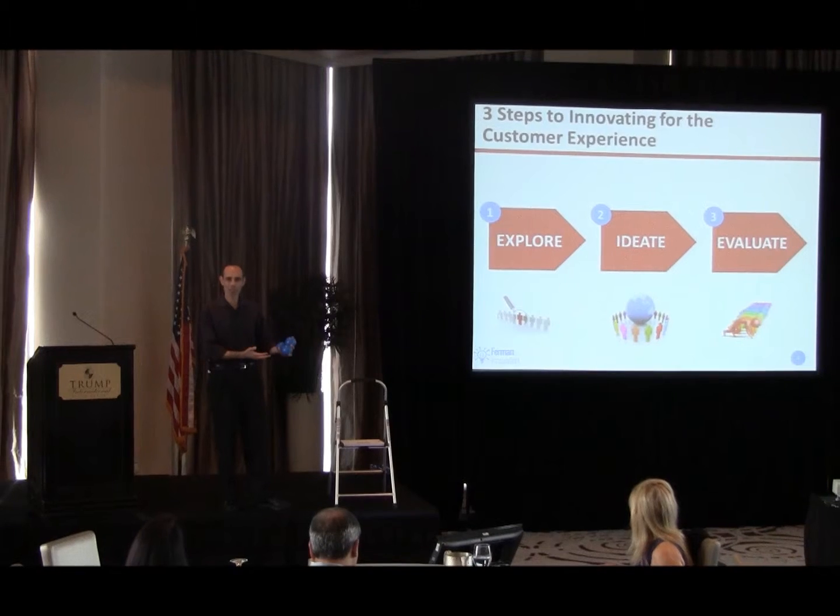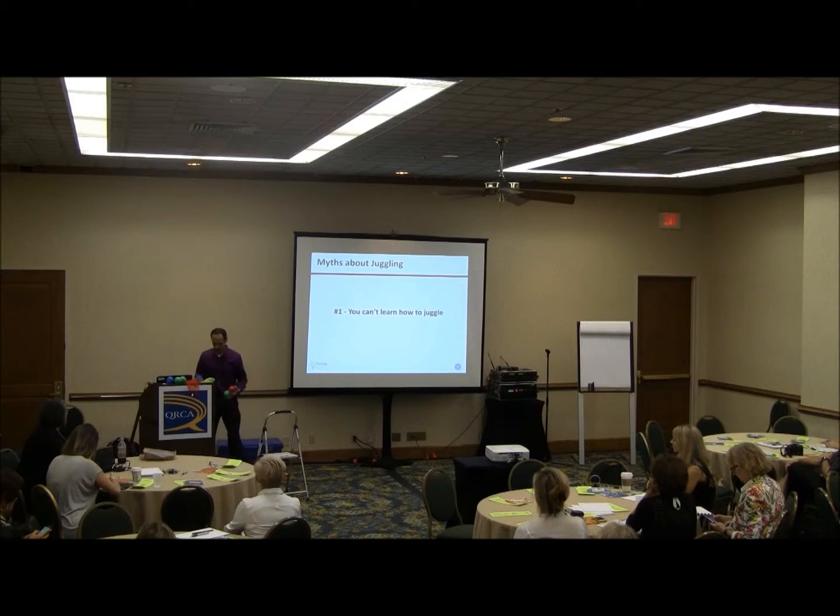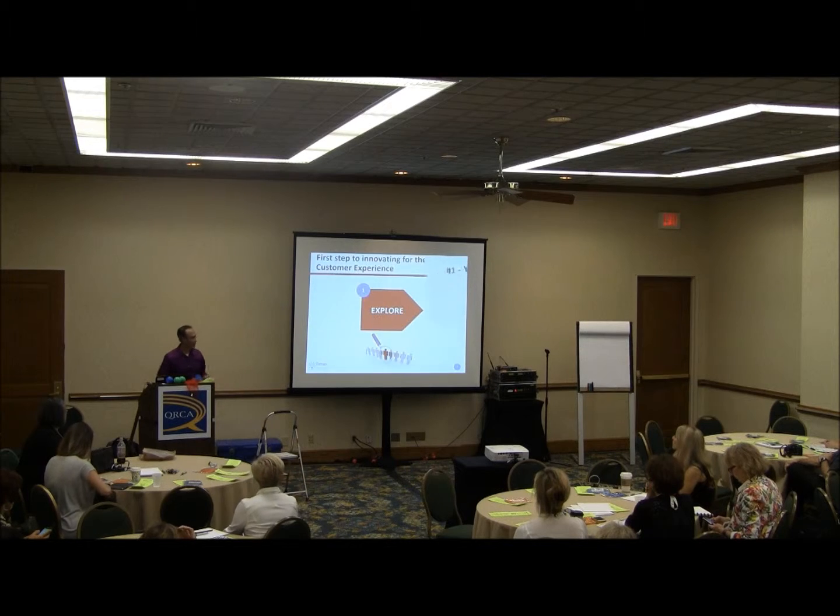We're going to be relating all the steps in the innovation process to the steps in learning how to juggle. I'm going to start with the very first phase of the innovation process: the explore phase.